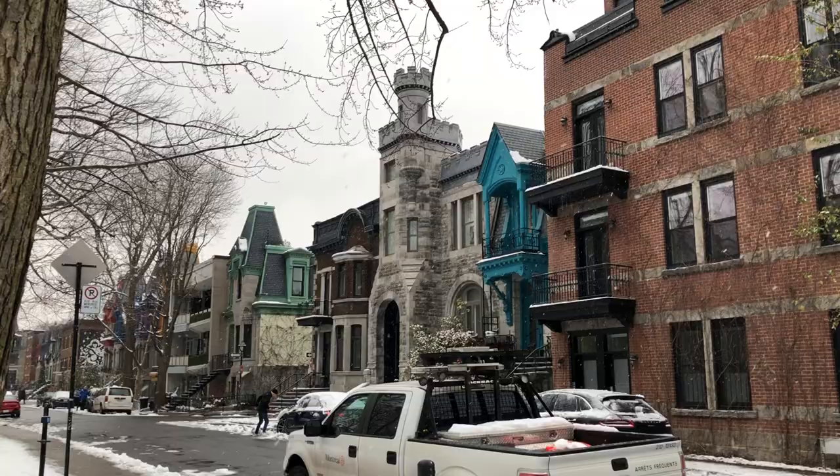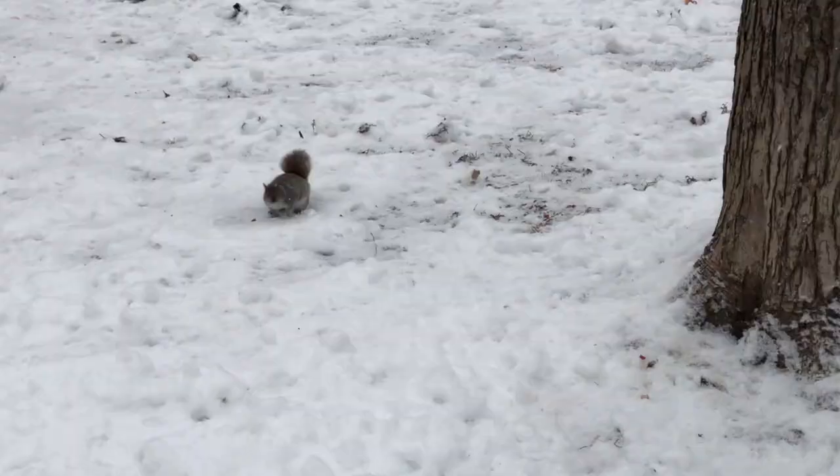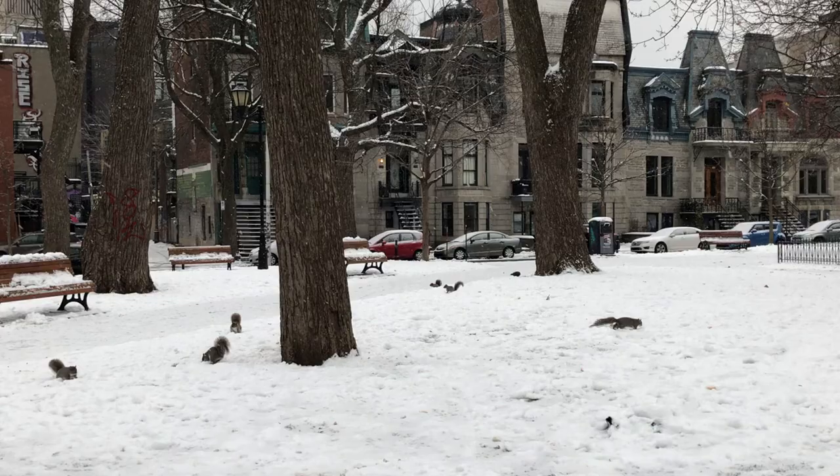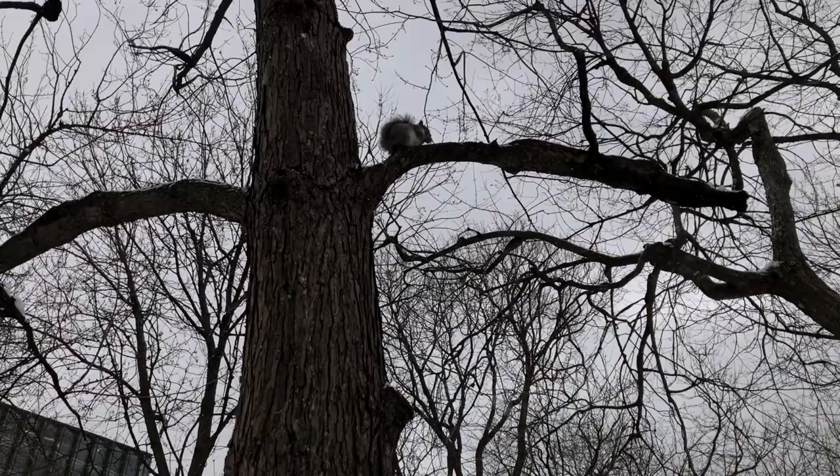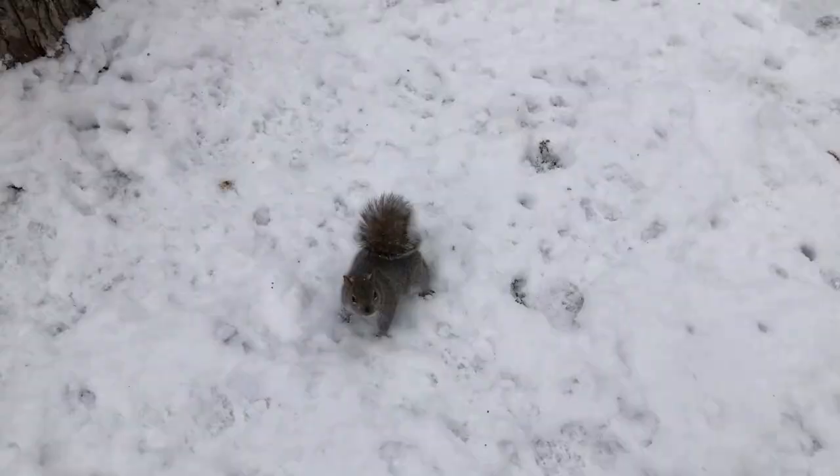It was around mid to late November 2022, and I was around St. Louis Square in Montreal. It was a snowy day and there are a lot of squirrels here hunting for food — they're probably the chubbiest squirrels I've ever seen in my life. They're always begging for food when they see humans.